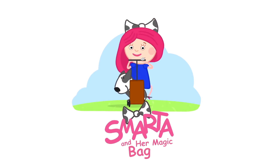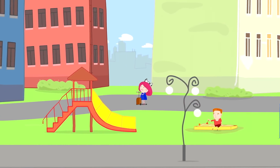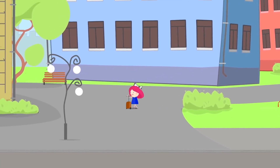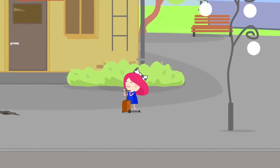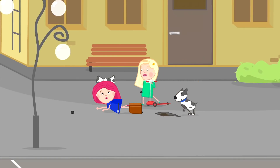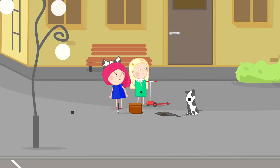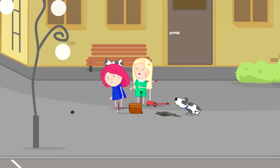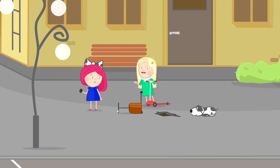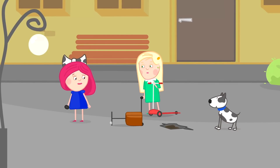Smarta and her magic bag. How did I fall like this? Smarta, what happened? Did a dragon attack you? Or did a hurricane start and you fell? Perhaps it was an evil witch cursing you? It wasn't a witch! I just had to pay more attention to the road!